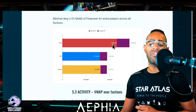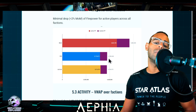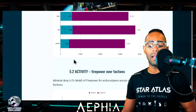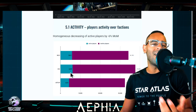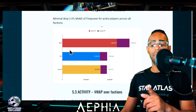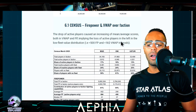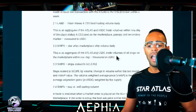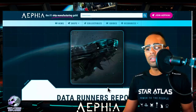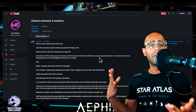Firepower has been slowly reducing. Inactive firepower is highest in MUD, but MUD still has the most firepower regardless — if everyone in MUD got together they could outgun ONI and USTUR combined. ONI is supposed to be stealth and diplomacy, which is why MUD seems to have more fighters. The census firepower and VWAP over faction data is available — I'll leave the link to the full report in the description.